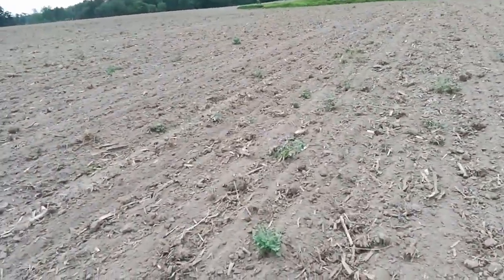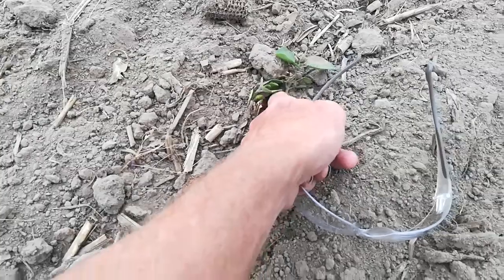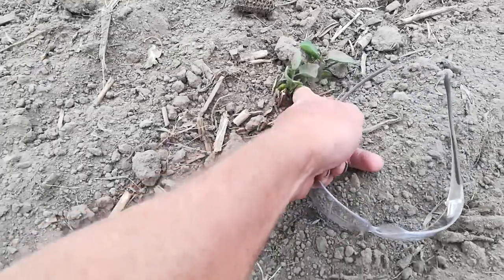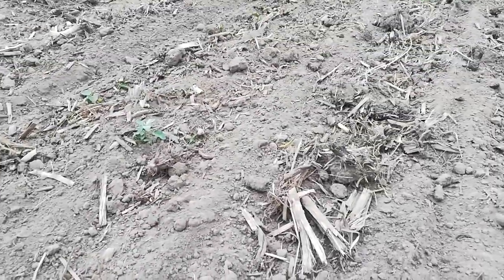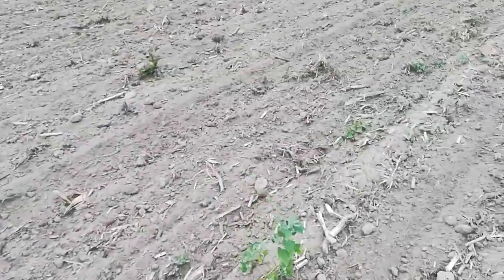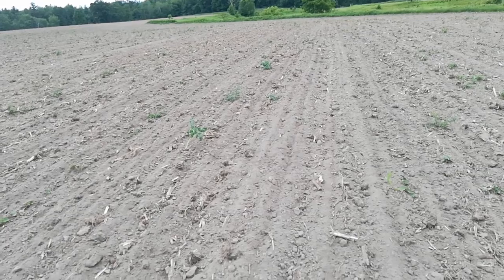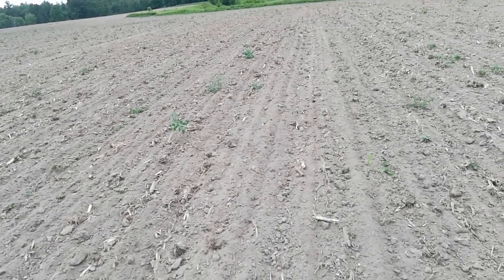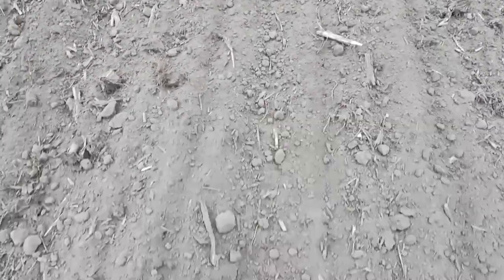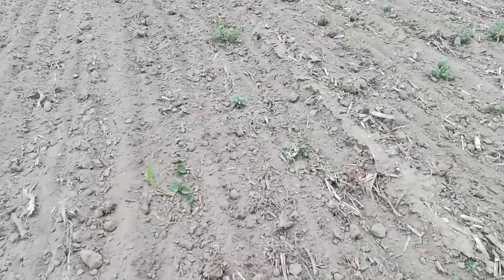I am not optimistic about this field. There are just rows where there's nothing. There's one there, then you go a foot and there's another plant there. They'll recover when they're beat up like that, but there should be one every inch and a half. There's 40 acres here. There should be a row of soybeans right there, and there's nothing. It's just pathetic.